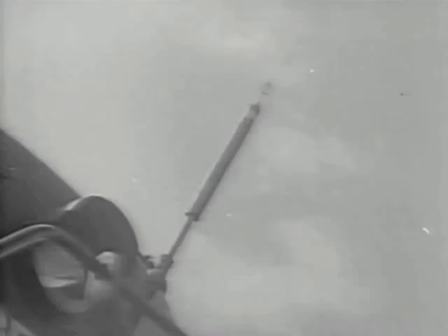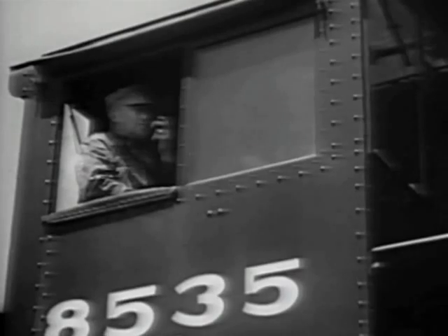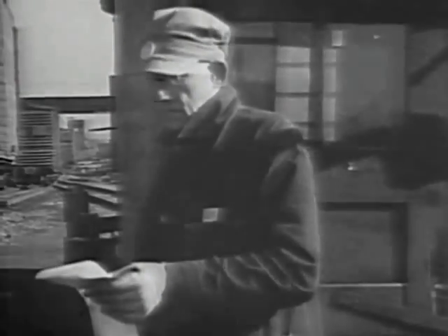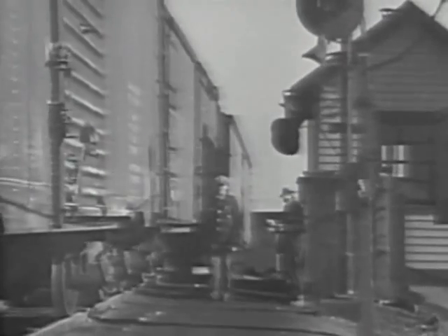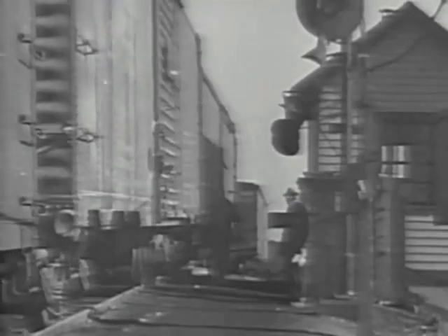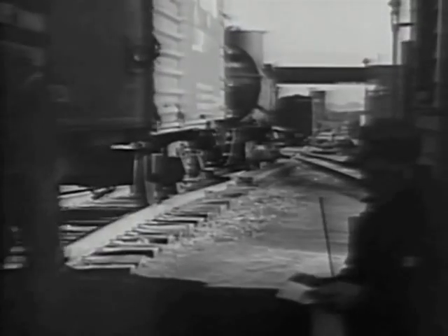The yard conductor is in charge of operations on the hump. Loudspeakers, telephones, and two-way radio give him instant communication with members of his crew, whether they are in an office or on a locomotive. His copy of the teletype switch list shows exactly how many cars are to be uncoupled as they reach the crest. Under his direction, a helper unlocks the coupler; as the slack loosens the pin, the car starts to move downhill under its own momentum.